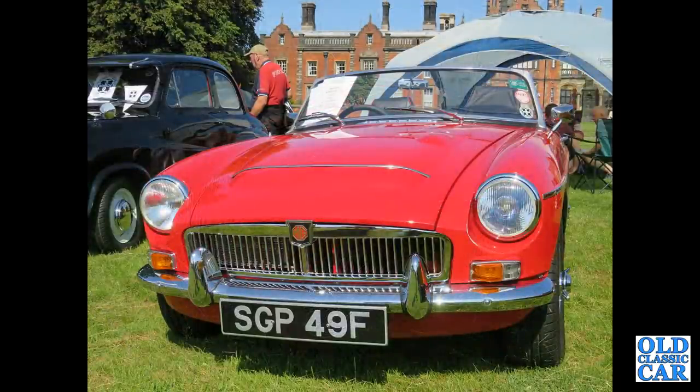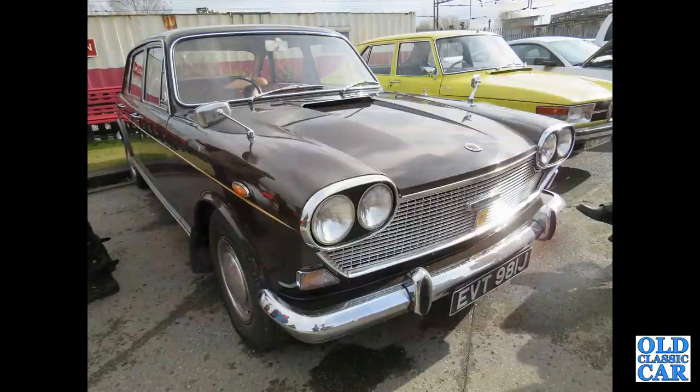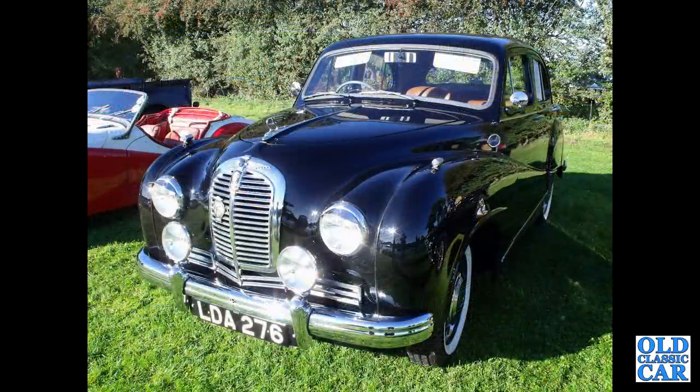Now we've got a head-on view of an MGC Roadster — this was at the Capesthorne Classic Car Show only a few weeks ago. And the Austin 3-Litre — this was the big six-cylinder version of the Land Crab, BMC's more posh option for the late 1960s.